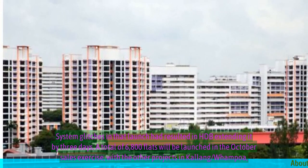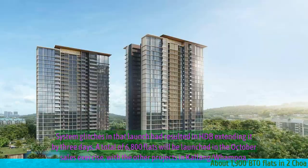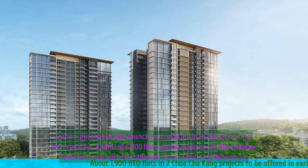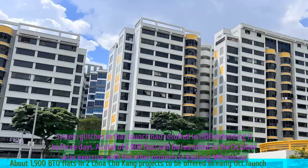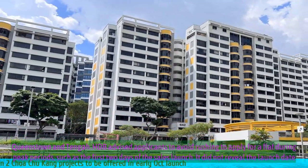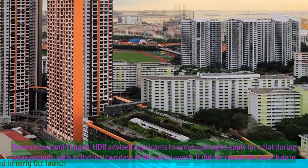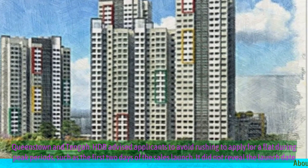System glitches in that launch had resulted in HDB extending it by three days. A total of 6,800 flats will be launched in the October sales exercise, with other projects in Kallang-Whampoa, Queenstown and Tengah. HDB advised applicants to avoid rushing to apply for a flat during peak periods, such as the first two days of the sales launch. It did not reveal the launch date.